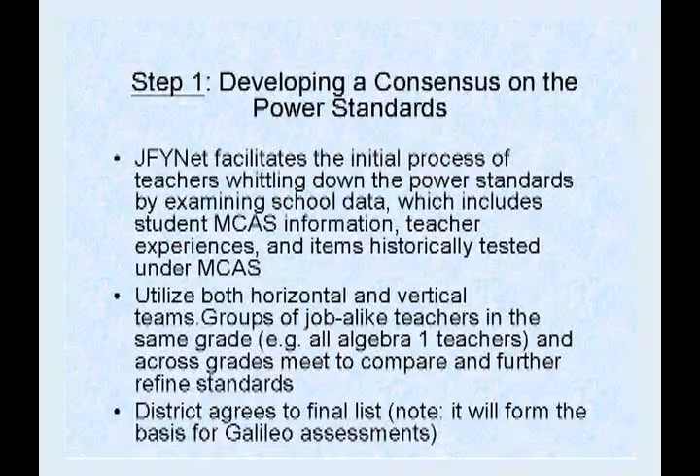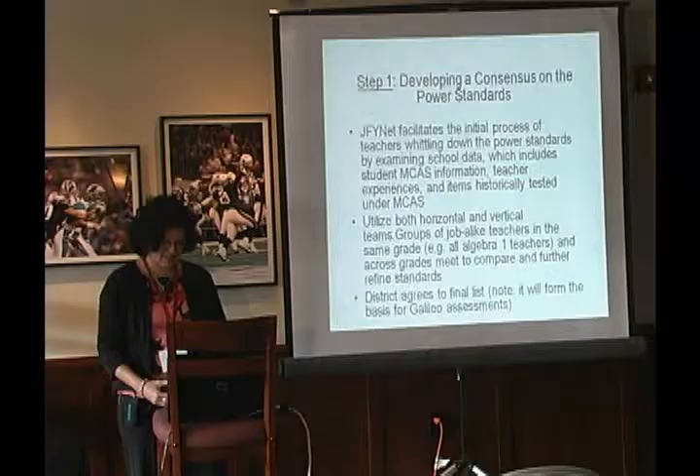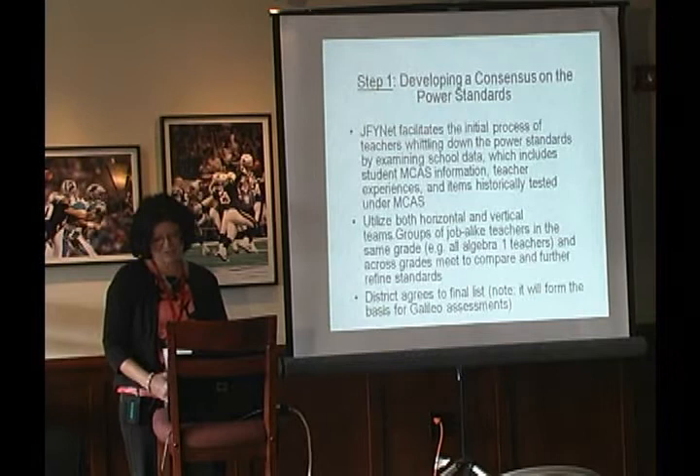I teach eighth grade math. The initial relationship established with JFY Networks was really an MCAS prep class, taught by four different teachers the first year. We started last spring to fine-tune how we design our curriculum. JFY facilitated getting all the math teachers together — seventh, eighth grade, and secondary math teachers. We went through all MCAS results as well as our own information about which standards were traditionally tested, and we decided on a set of power standards.